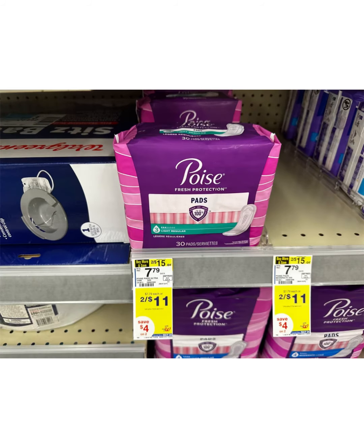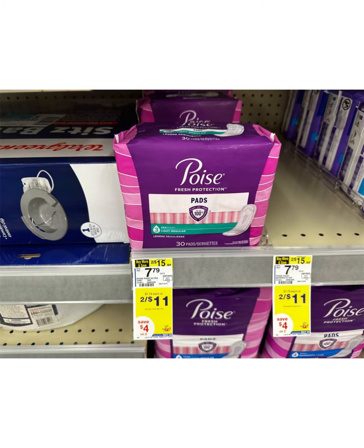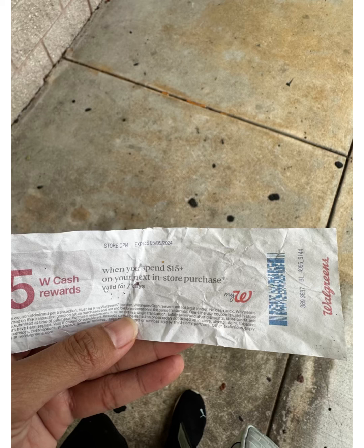Another easy deal you can do is this Poise at $7.79. If you grab two it's $11, but I'm only going to grab one for $7.79. We have a $5 digital coupon and also a $2 Ibotta offer, making this just $0.79. Also, before I enter the store, I found this spend $15 get $5 Walgreens Cash booster.